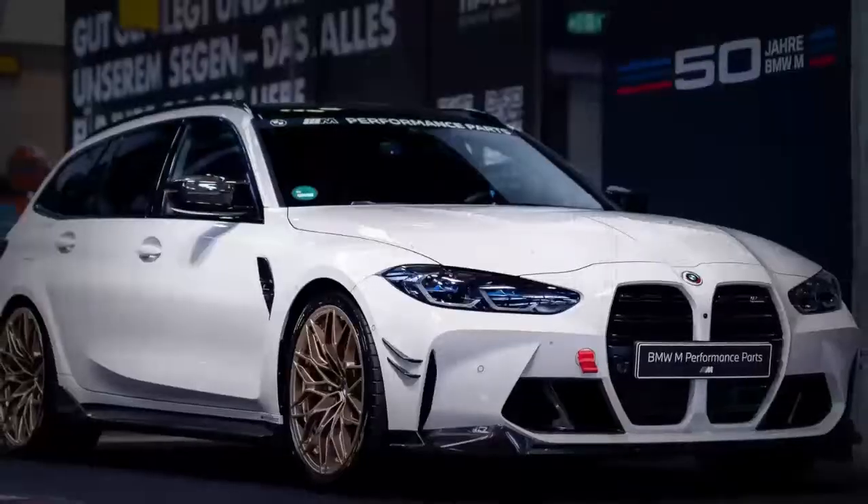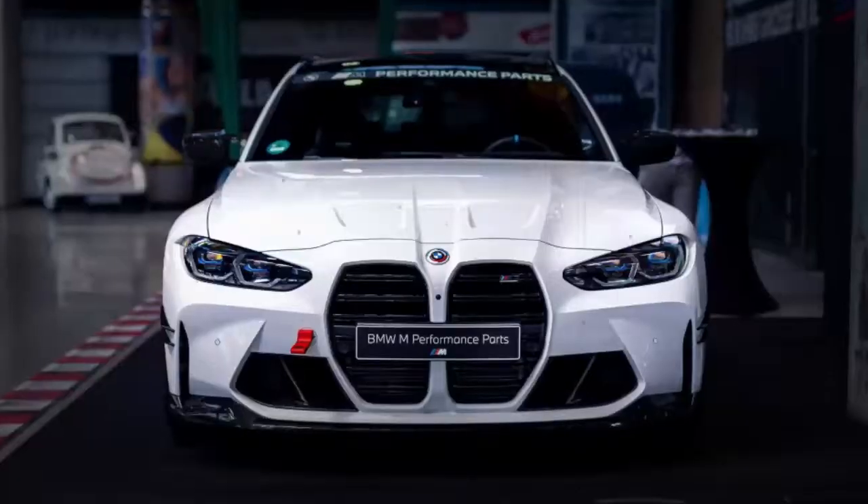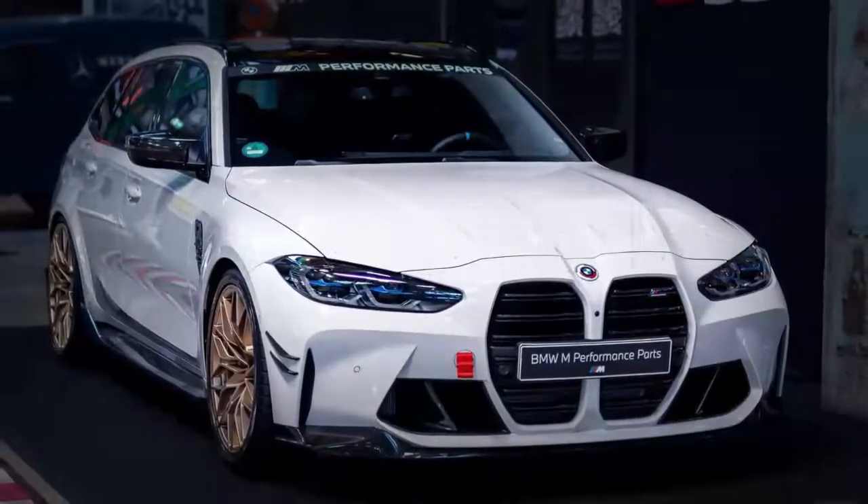This AMG C63 Estate competitor was shown at BMW Welt in Munich, right next to the company's headquarters. It has side skirts and beefy end plates that make it wider than the stock version.